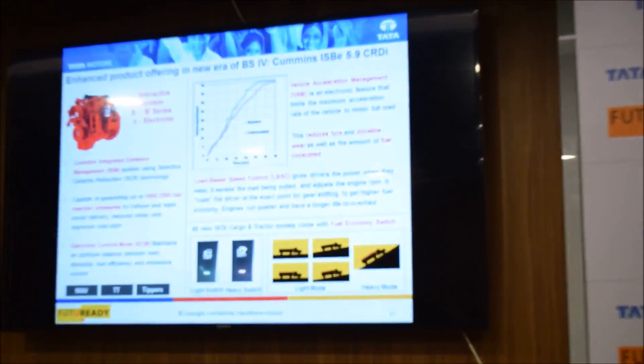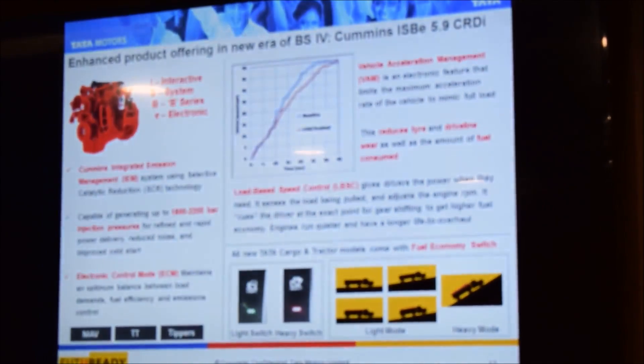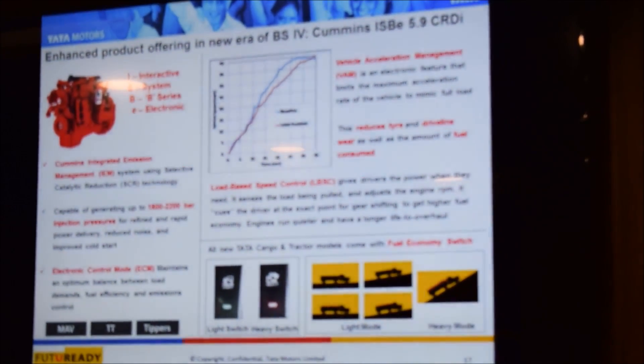The truck comes with SCR and the Cummins engine, electronically controlled. A feature I would like to highlight is the Vehicle Acceleration Management System, which is an electronic feature managed through the accelerator pedal calibration, wherein whatever input the driver gives is filtered to ensure that the acceleration curve of the engine is tapered.